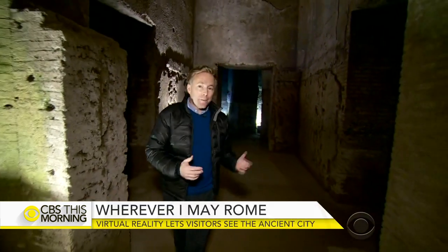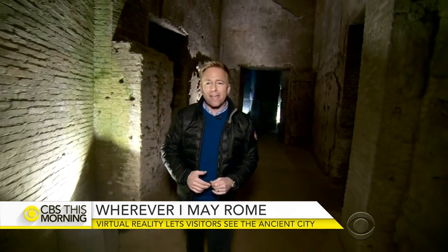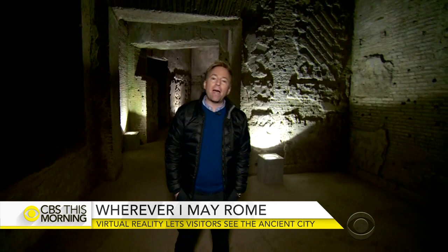This cavernous space was once above ground — the grand home of Emperor Nero, and considered one of the most magnificent palaces ever built. Its name, Domus Aurea, means the golden house. It's hard to imagine that it was once colorful and flooded with light, but now modern technology is allowing tourists to peer into the past.